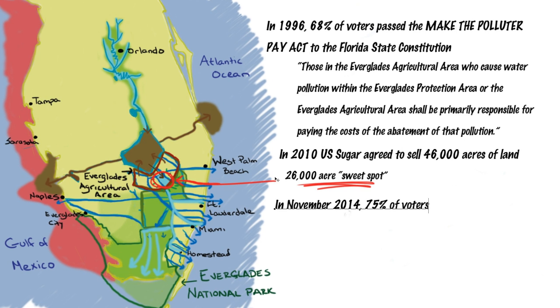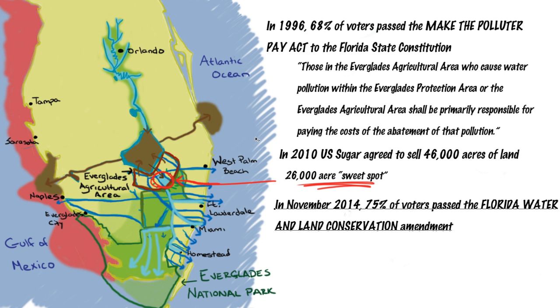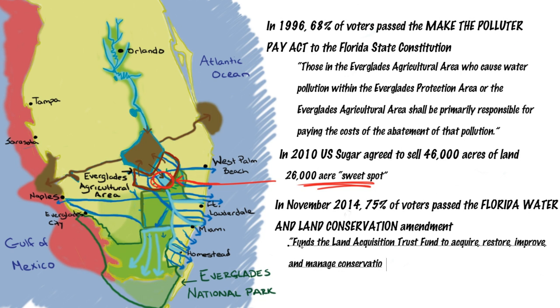Last November, 75% of Florida voters amended the state constitution again, this time to pass the Florida Water and Land Conservation Amendment, which funds the Land Acquisition Trust Fund to acquire, restore, improve, and manage conservation lands, including the Everglades. This amendment ensures that the state has the money to carry out Everglades restoration.